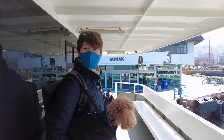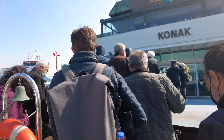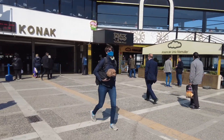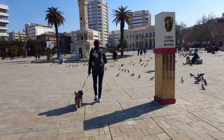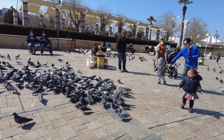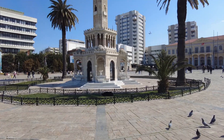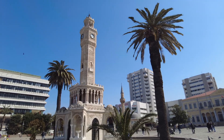We're here already — just a quick 15 minutes across the water from Karsayaka. We've arrived at Konak Square, which is like the main square of Izmir, and you can see it's quite popular with people and also with pigeons. Behind me is the clock tower of Izmir, a landmark structure designed by a French architect in the 1900s and absolutely beautiful.